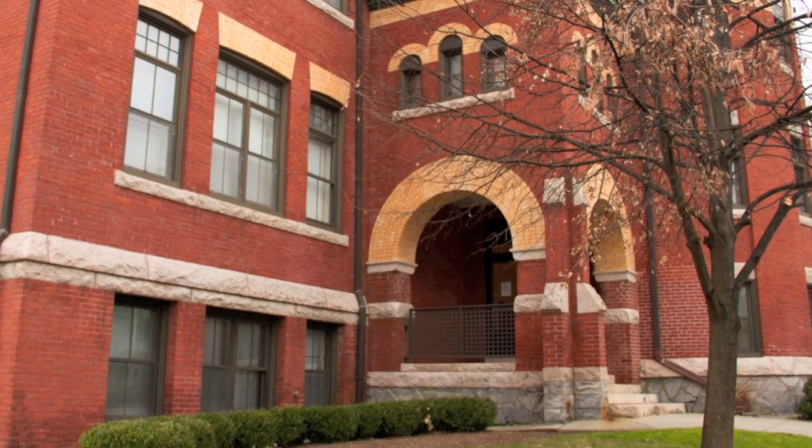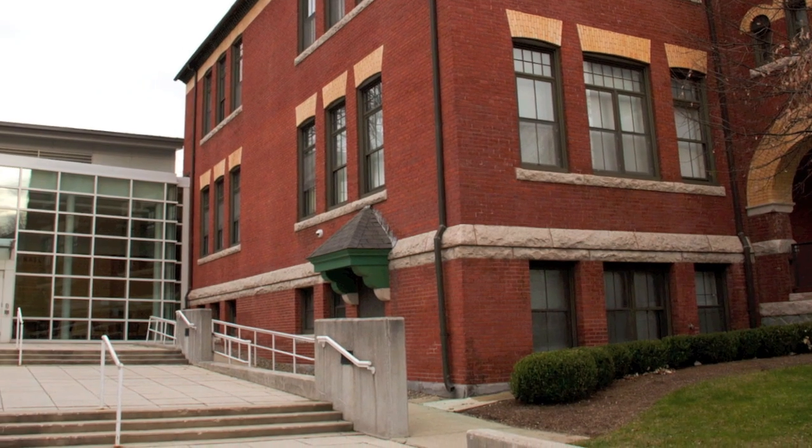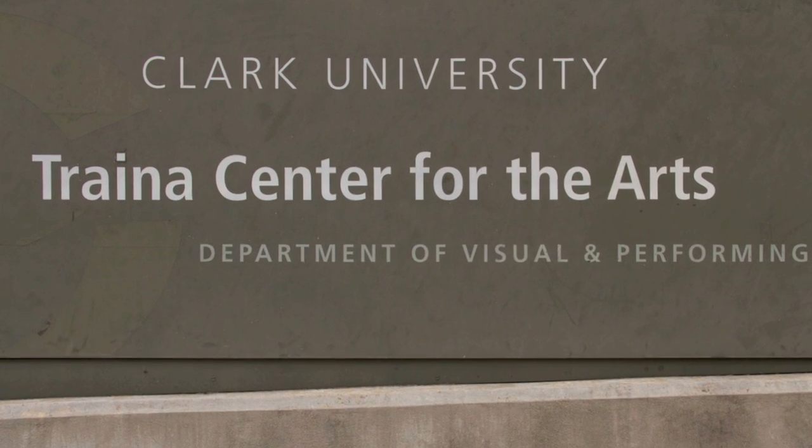My name is Frank Armstrong. I'm a lecturer in photography at Clark University. I started the digital program here about seven years ago, and since that time we've come to highly respect the Ilford Gallery products, both the gold fiber silk, which I found is an amazingly wonderful paper.